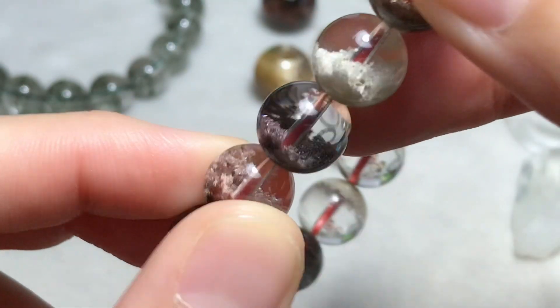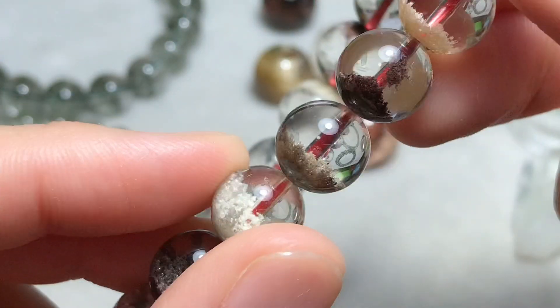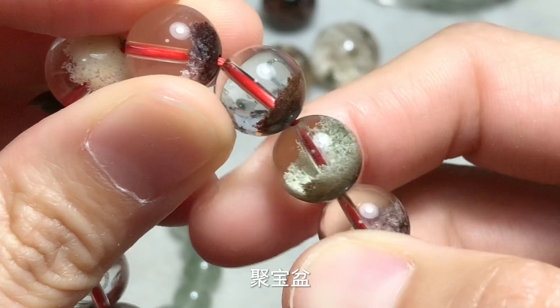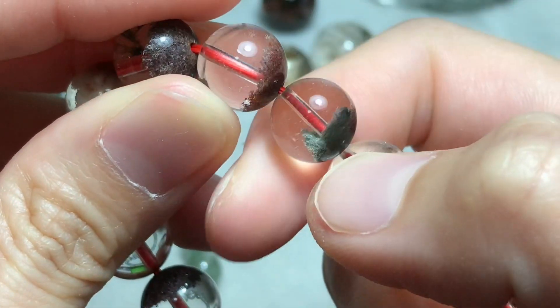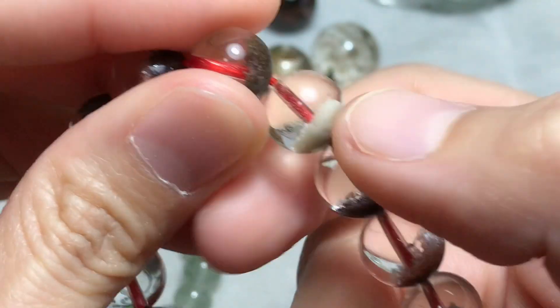This one is multi-colored phantom quartz — every bead is a different color. There's another formation; I don't know how to say it in English, but in Cantonese we call it 最保盆. That's the formation — if you know the English name, please leave me a comment so I can learn something new.